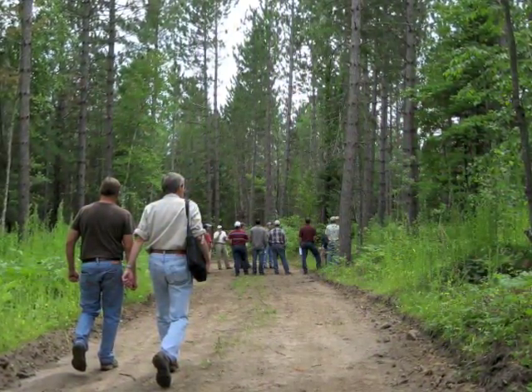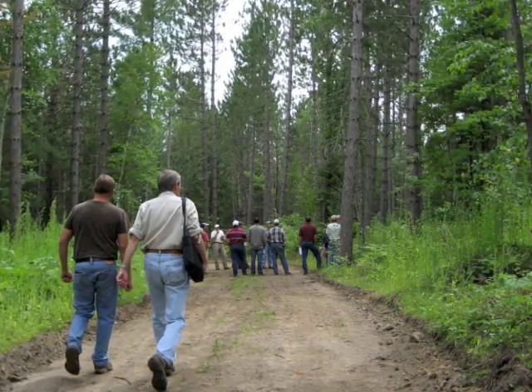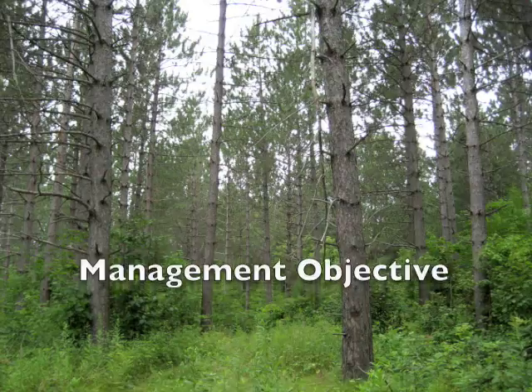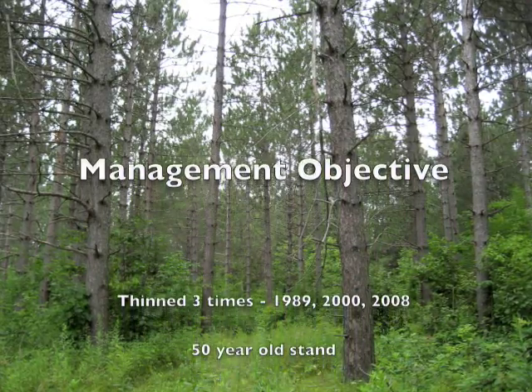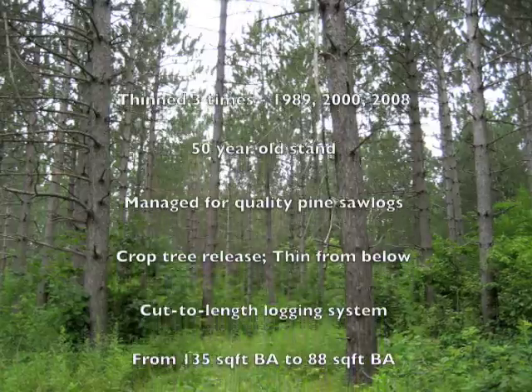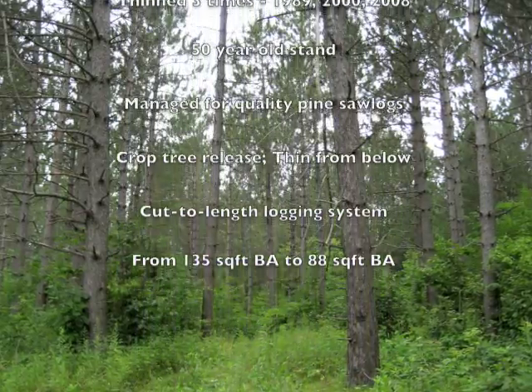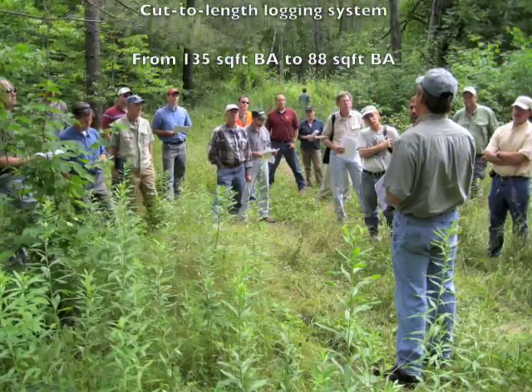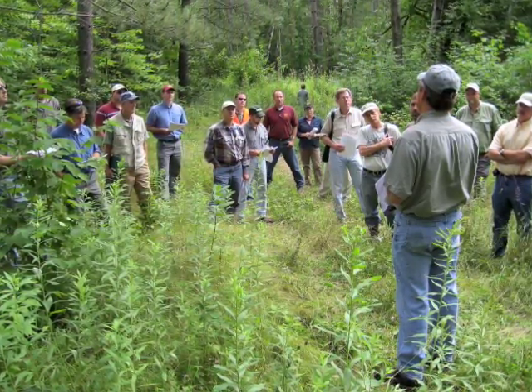The third stop in the morning was another Norway pine stand. Unlike the first one, this stand has been thinned three times. The stand is now 50 years old, and the trees average 11.5 inches in diameter. The group discussed concerns about needing to find markets for high-quality saw logs produced from these treatments, and the value of engaging industry in developing these opportunities.